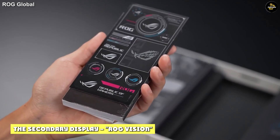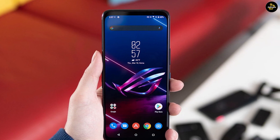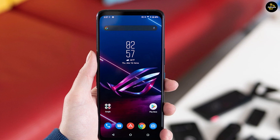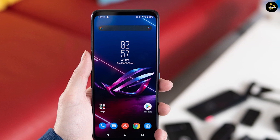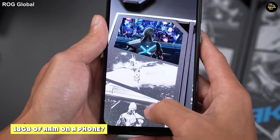The secondary display, ROG Vision — like the ROG Phone 5 Pro, the ASUS ROG Phone 5 Ultimate has a secondary display on its back, except here it's monochrome. And yes, this phone features 18GB of RAM.